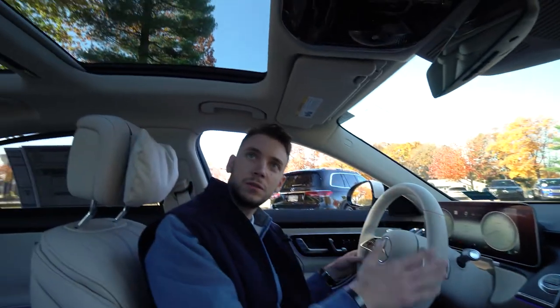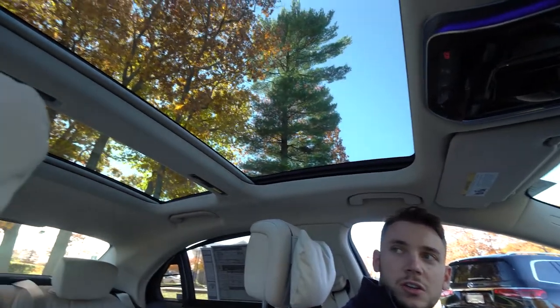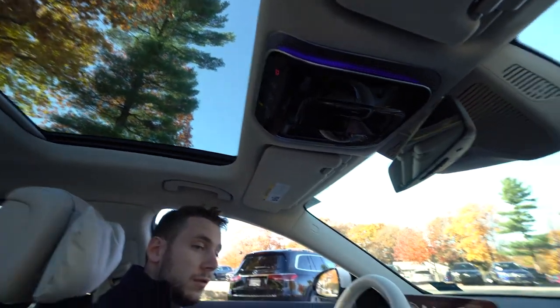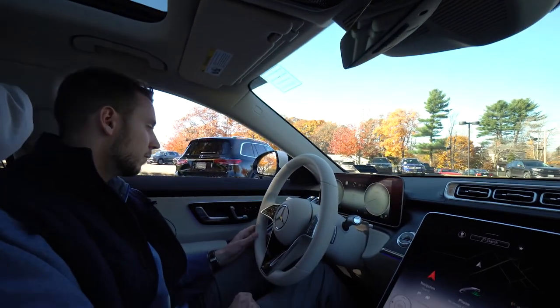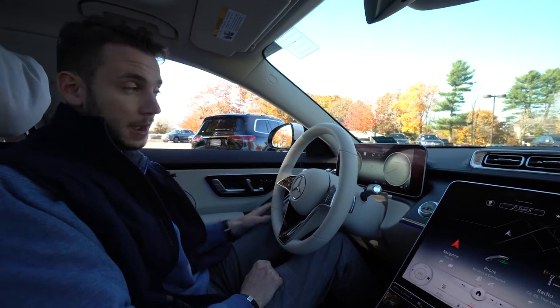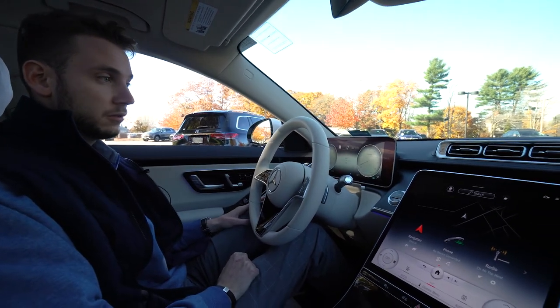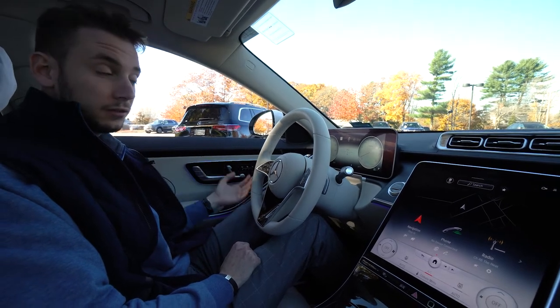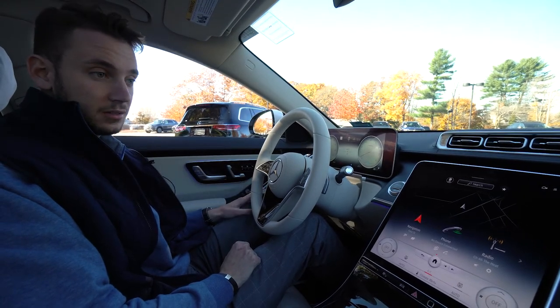We saw the rear sunroof, and up top for the driver and passenger there's another big piece of glass that really opens up the cabin — and you can actually open the sunroof as well, it's very functional. Of course, things like power seats, memory seats, and wireless Apple CarPlay are now standard features on this vehicle — all the luxury accommodations you'd expect from the flagship Mercedes-Benz sedan.